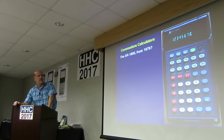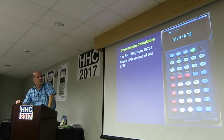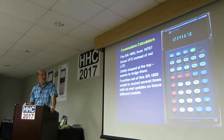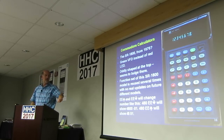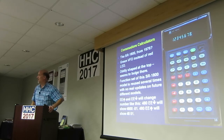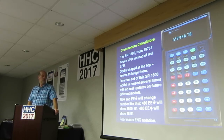This is the SR-1800 from 1976. It adds a green shift to it, and the green shift functions have a raised relief to them. It's a green VFD instead of the red LED display. It's kind of oddly shaped at the top — it bulges outward by the display. These two buttons up here in blue, EE down and EE up, will change numbers: you put 480 and hit EE down, and it becomes 4.80 times 10 to the negative 01. It shifts the exponent and changes the mantissa — a poor-man's version of engineering notation.